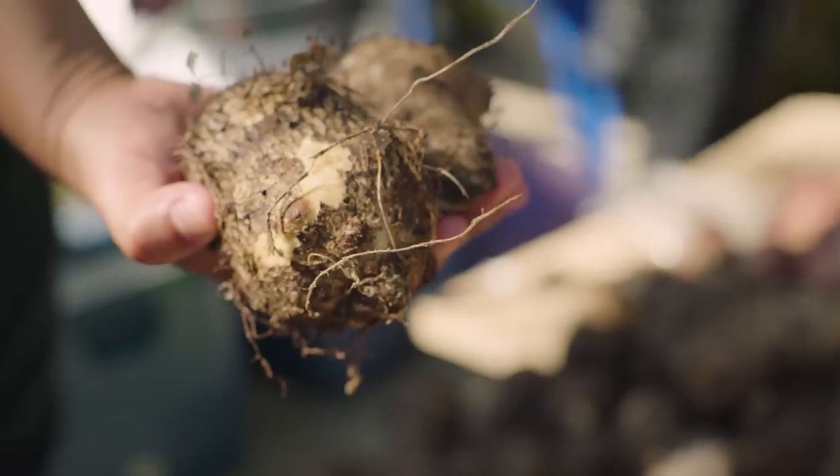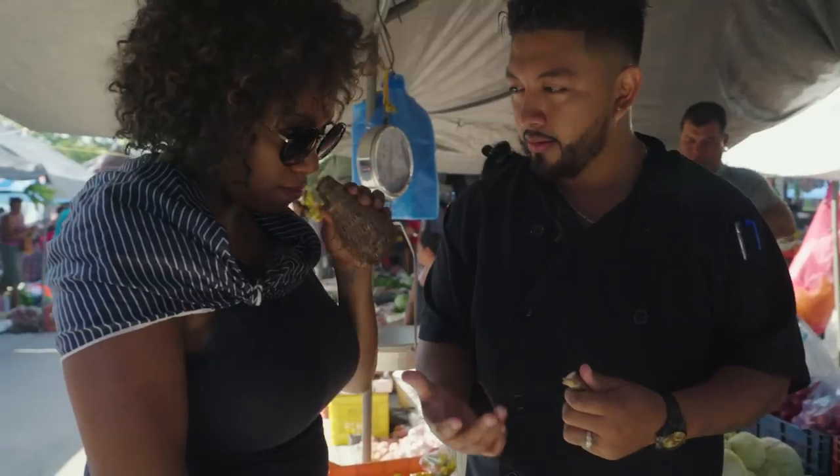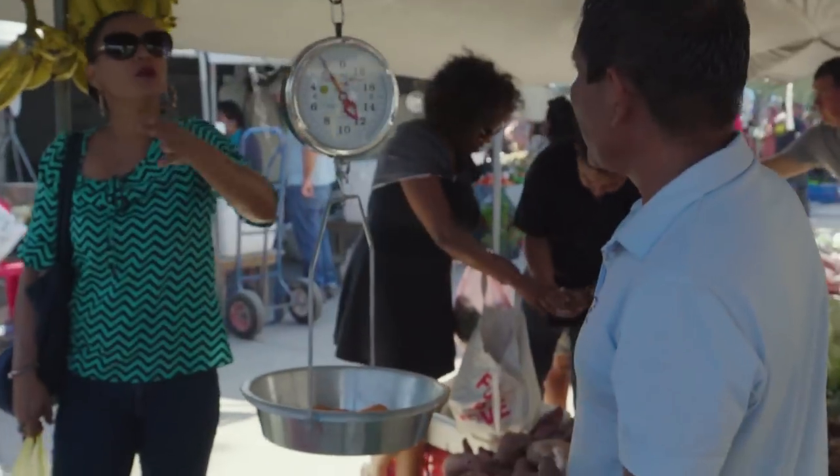This is a locally grown root called makal, similar to the cassava. Do you want to try them? Yes, let's do it.